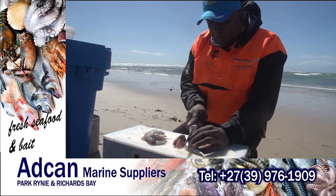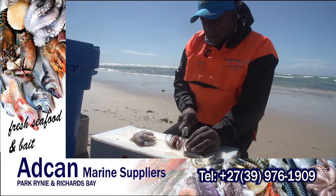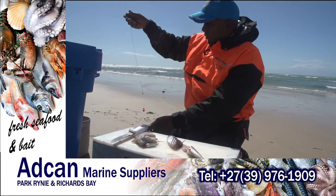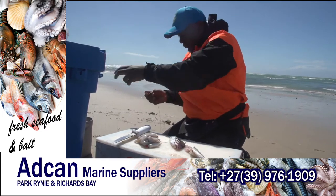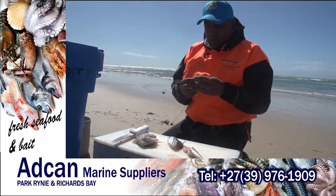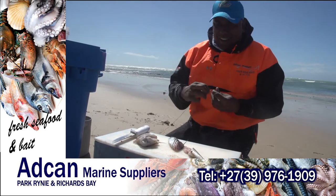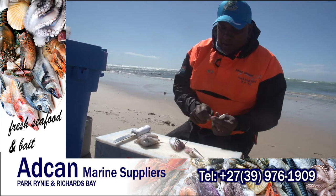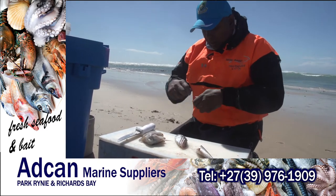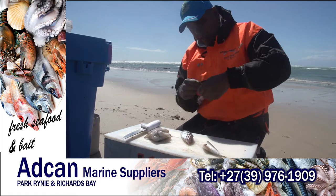I've got some fresh mackerel from the Kingfisher, all the way from Durban, and some lovely chokka as well, brought in by Atkan Marine. For once I have no idea what I'm going to do — I'm just making a plan, going with the flow. I'm going to put a mixed masala together and try to maximise my options.